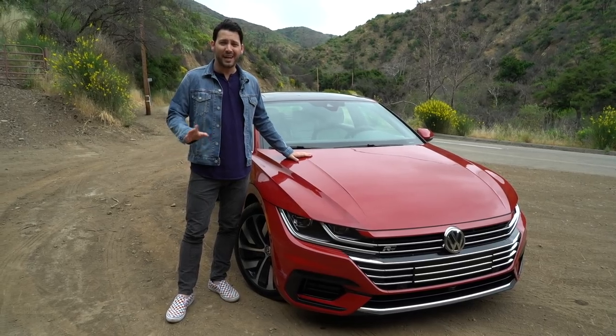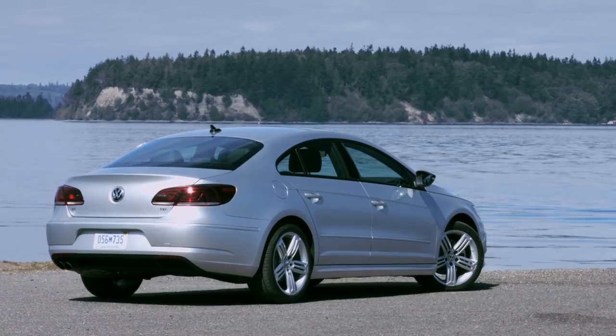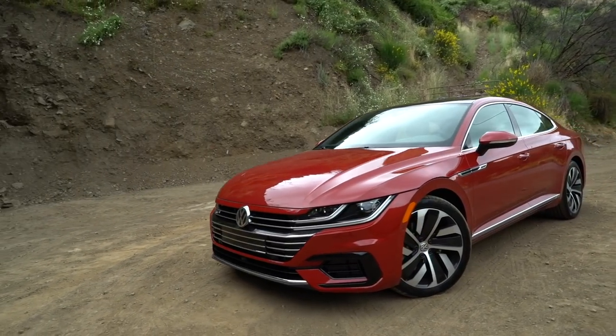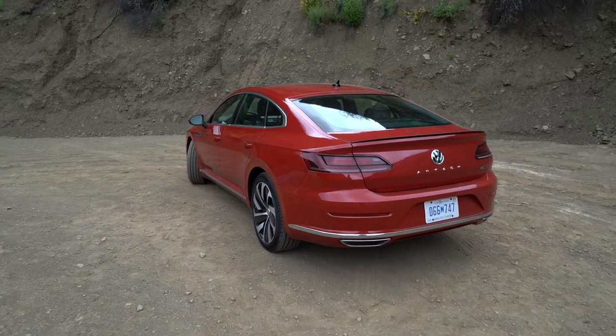The Arteon may be a new name but in many ways it's the spiritual successor of the Volkswagen CC — the sleek looking four-door coupe they used to sell. Here again it's sleek. It's on the new MQB platform that's under really just about everything Volkswagen sells from the Golf to the Atlas, and because of that they're allowed to push the boundaries of design a little bit more. You've got five extra inches of space between the wheels compared to the old CC.